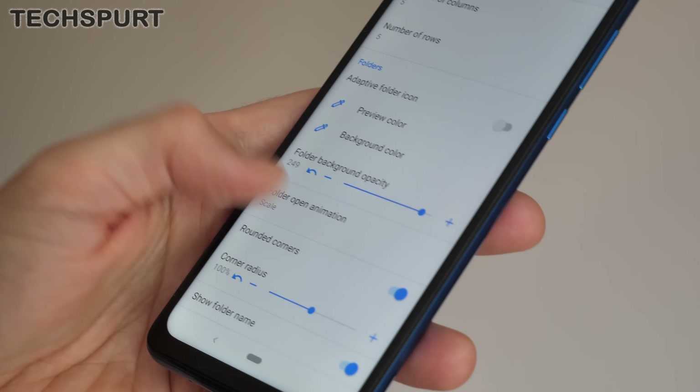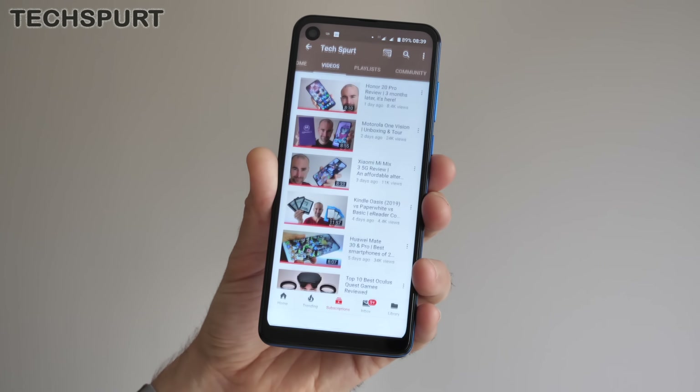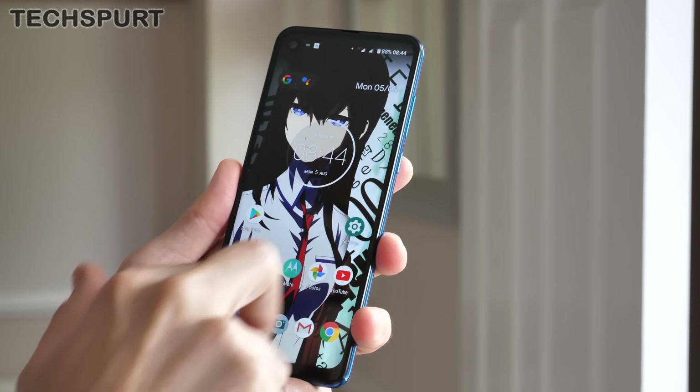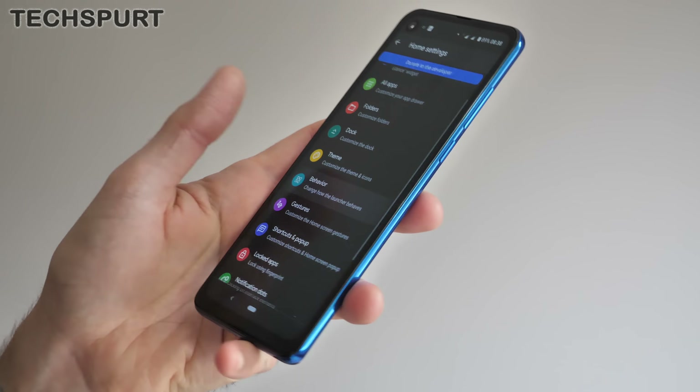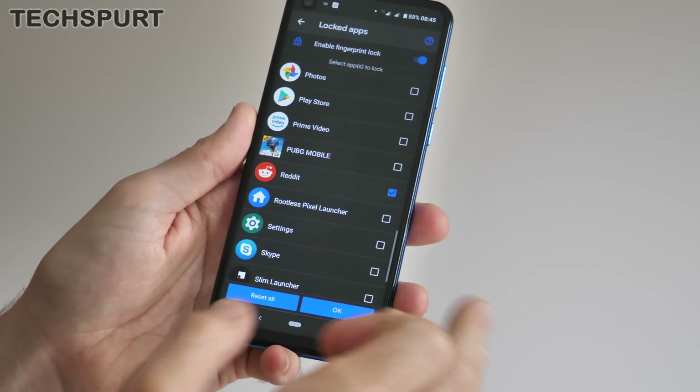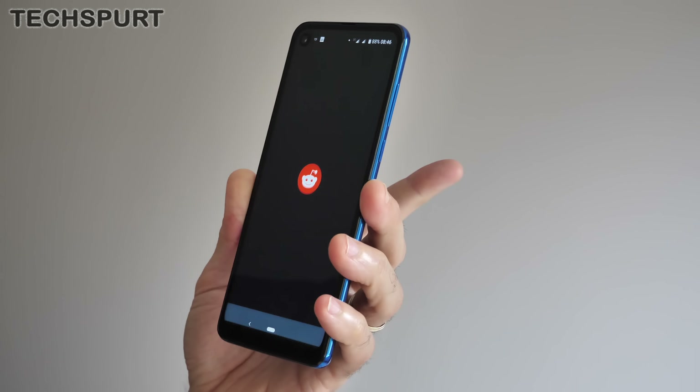Like with Nova Launcher, you can play around with the color and opacity of visual elements, try out different transitions and animations, and add gesture shortcuts to fast-access your notifications and settings. And anyone worried about privacy can even add fingerprint identification to any sensitive apps they don't want other people snooping about in.